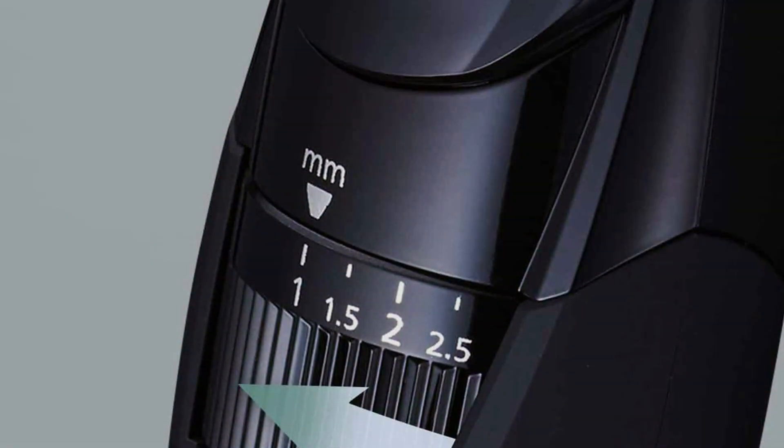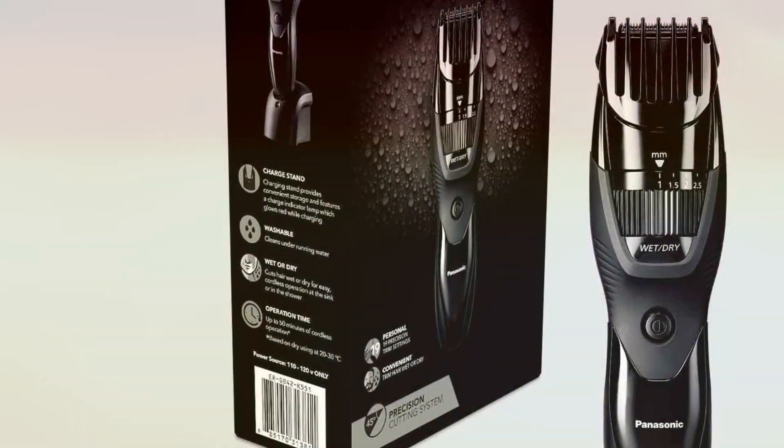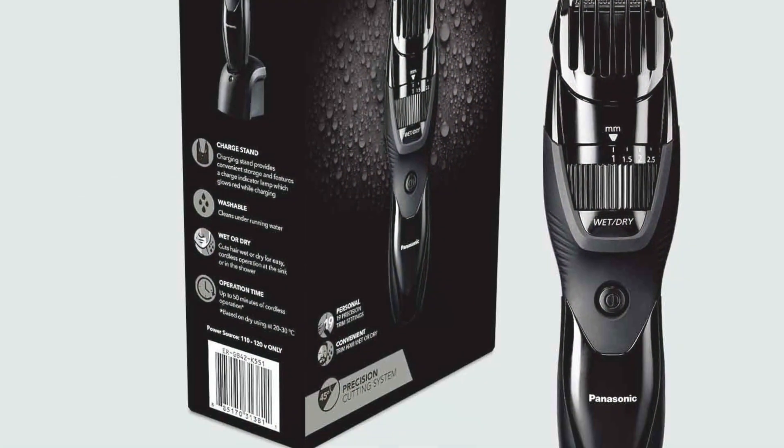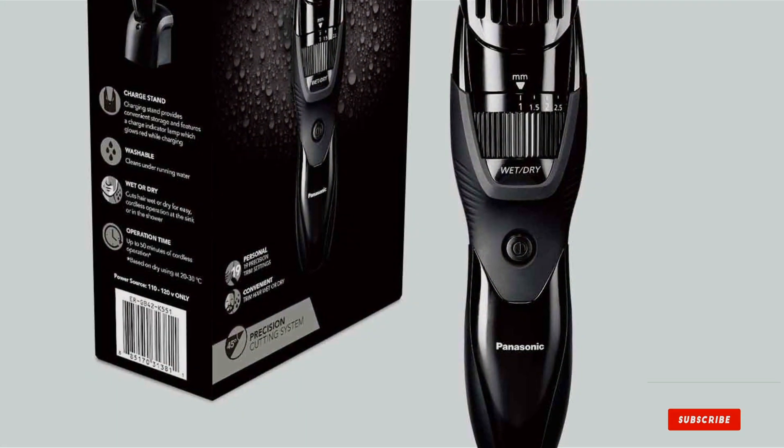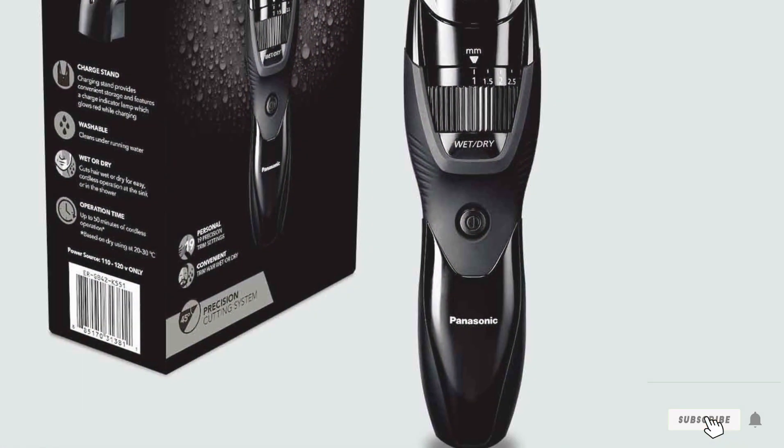Built to last, the Panasonic Cordless Beard Trimmer is crafted with durability in mind, ensuring it stands the test of time. Plus, with its affordable price point, achieving professional quality grooming at home has never been more accessible.